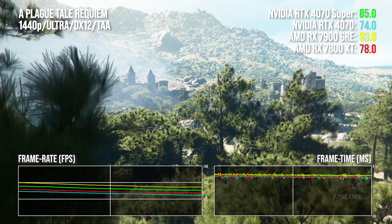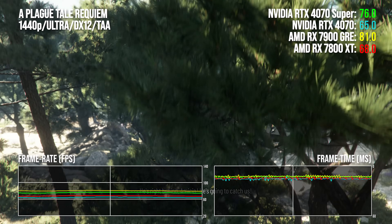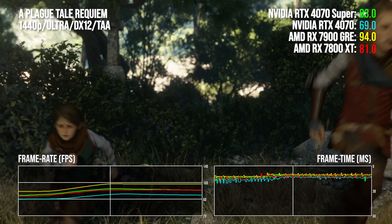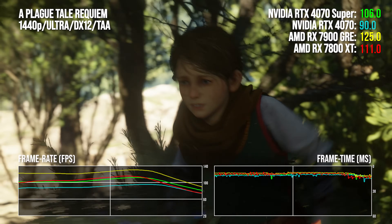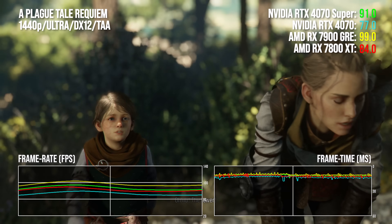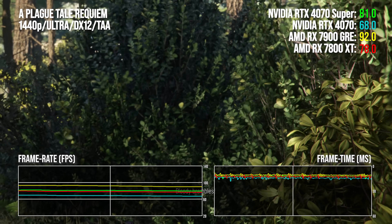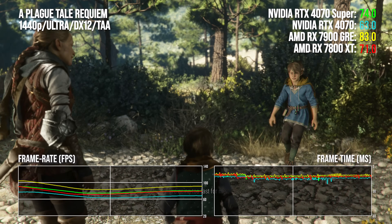In A Plague Tale Requiem — one of the reviewer's favourite games of the generation — AMD continues its lead, with the RX 7900 GRE essentially 14 percentage points clear of the RTX 4070 Super, which costs more money, and 32% ahead at price parity with the non-Super 4070. This is an entirely different class of GPU performance. The only complaint is that the 7800 XT now looks too expensive — the GRE is 10% more expensive yet delivers 18 points more performance.